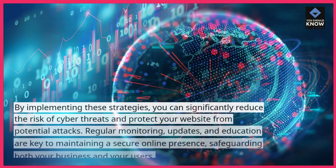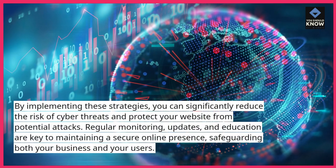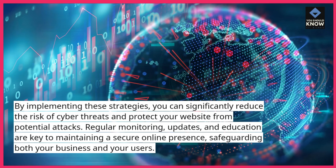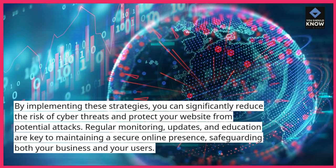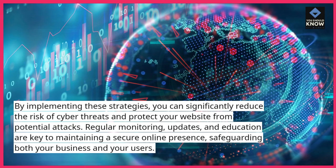By implementing these strategies, you can significantly reduce the risk of cyber threats and protect your website from potential attacks. Regular monitoring, updates, and education are key to maintaining a secure online presence, safeguarding both your business and your users.